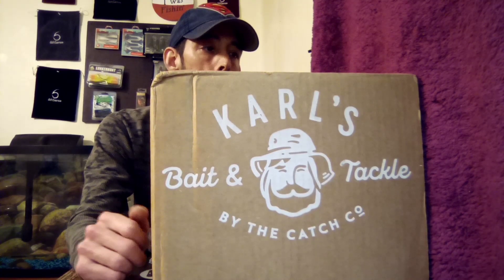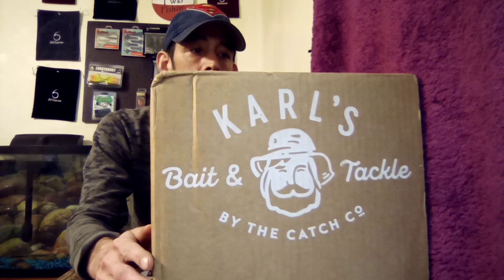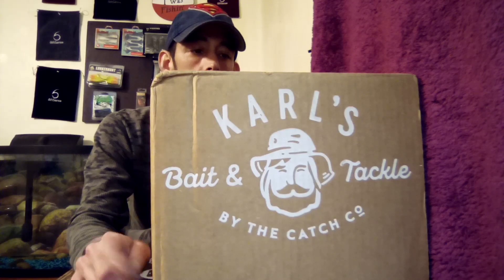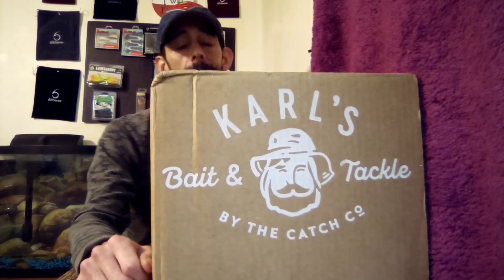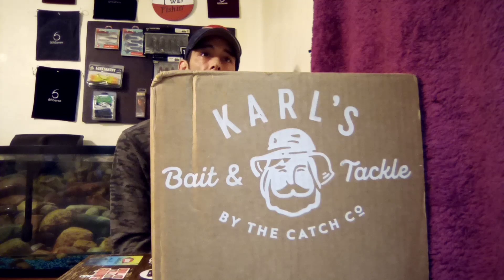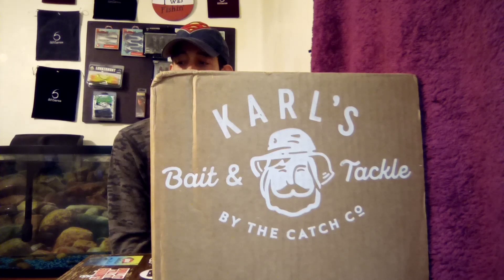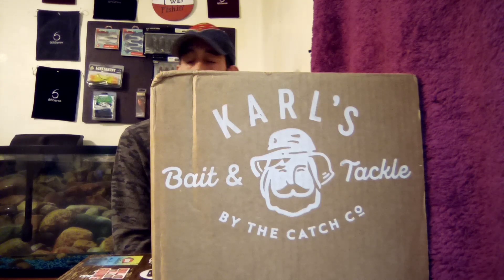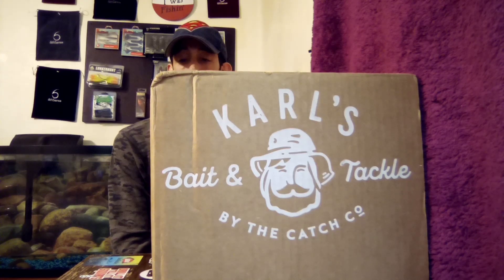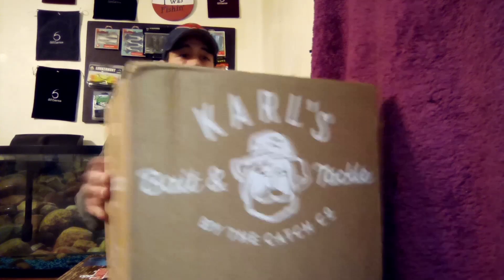Today we're unboxing this box called the Mystery Grab Bag and it cost me $28 plus packs. I don't know what's in there — that's why I got it, I like it like that. If you're not a member of Shop Carl's, you might want to look into it. You pay a $40 fee every year and you get a lot of discounts. You can get baits for really cheap — a lot of big-name brands are on there too. Anyways, we're gonna dive in and see what this box is all about.